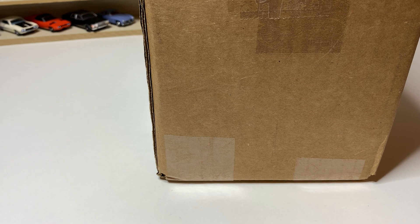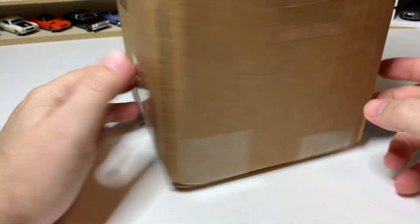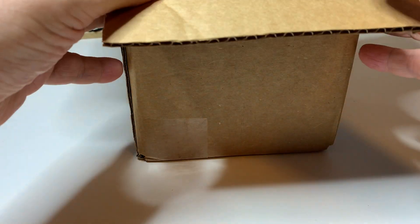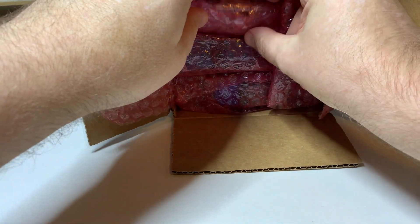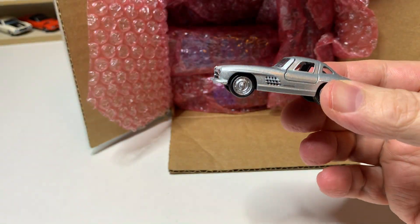Hello, welcome to Stinger Diecast. Today I received a box from David at Twice Diecast. He told me he was going to send me some stuff, and I don't fully know what's in this box. It's not a very big box, but it appears to be packed full of loose cars. Let's get into this and see what's in here because I'm very excited — I really don't know exactly what's going to be in this box.